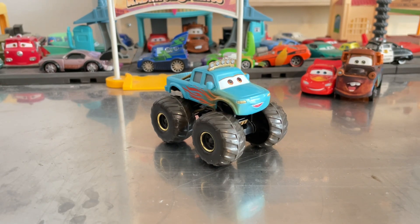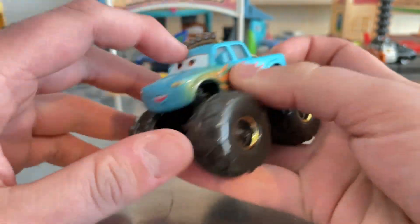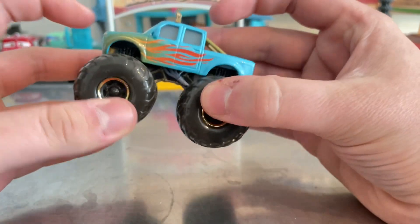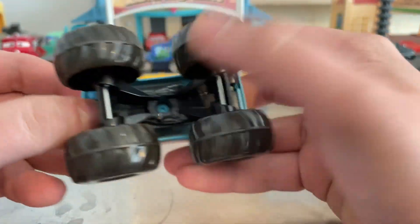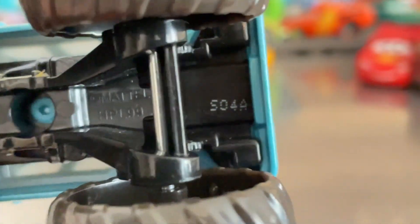Without further ado, here's the new Ivy! She is pretty happy and she's a monster truck — Mattel hasn't released a monster truck in a long time. This one is Thailand-made, from the fourth week of 2023.